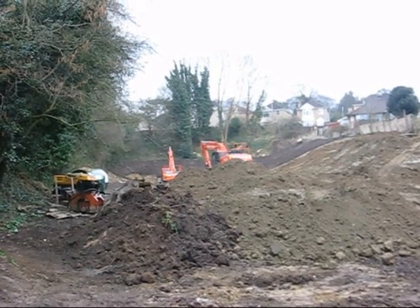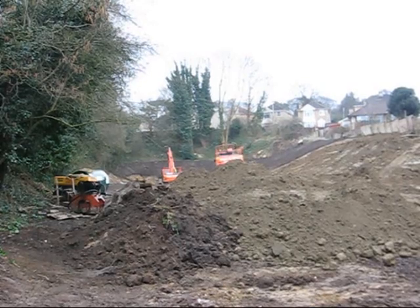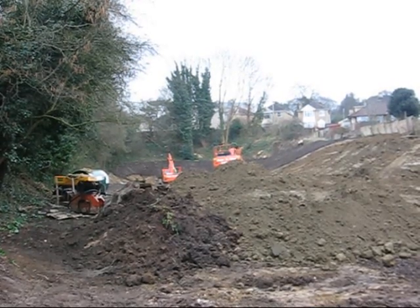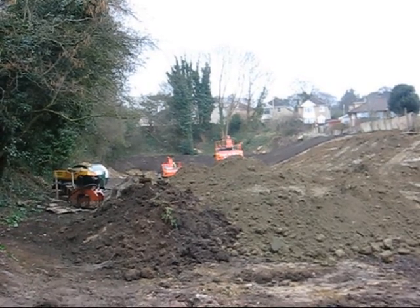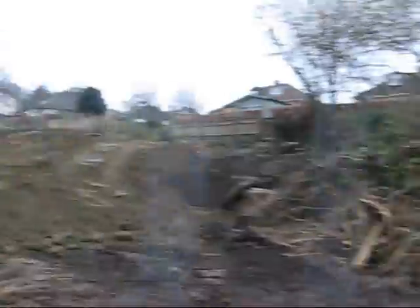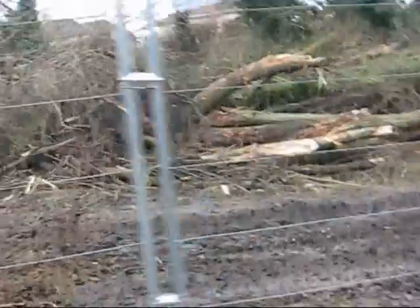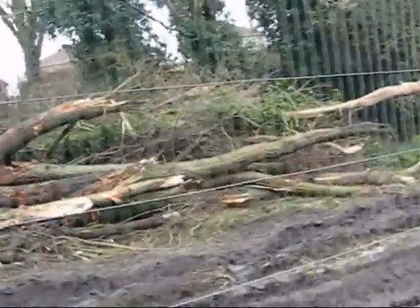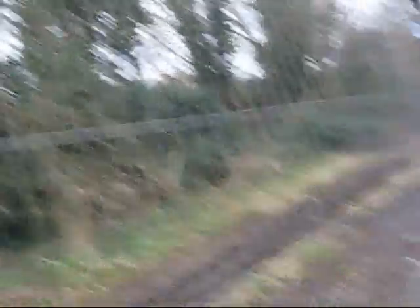Just down in the distance there you can see we've also gone down several metres, because you can see where the surface used to be at the top of the brown patch there. It's a bit muddy, but if you're going to make an omelette you've got to break a few eggs.